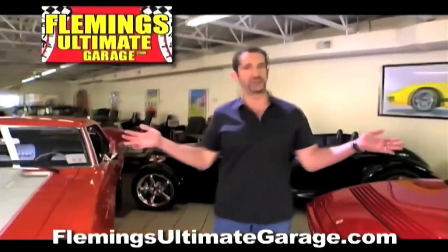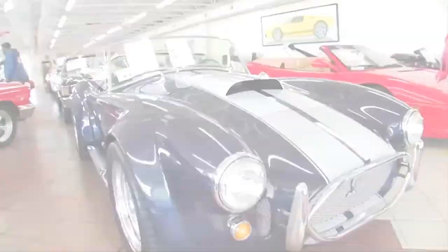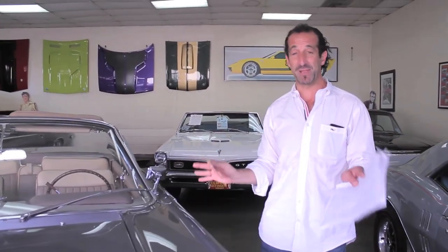Hi, I'm Tony Fleming, and this is Fleming's Ultimate Garage. Hey everybody, thanks for joining us on today's video. Fresh new arrival, amazing, amazing car.